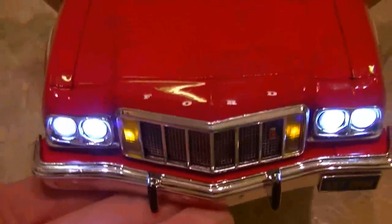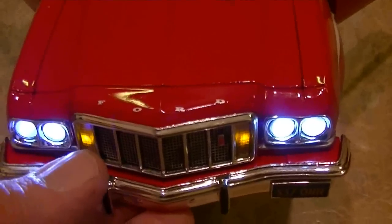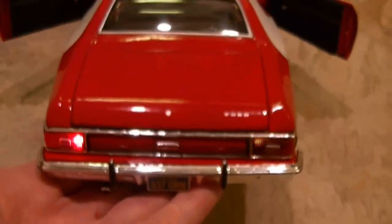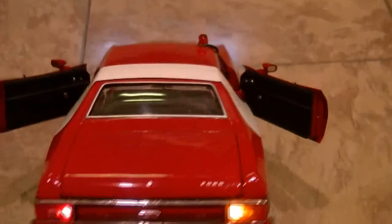The seats tilt back. It has the headlights — all four of them come on. It has parking lights, and of course it has the fireball cherry.